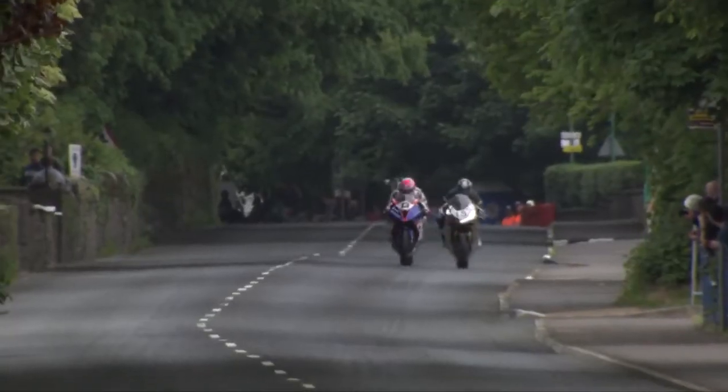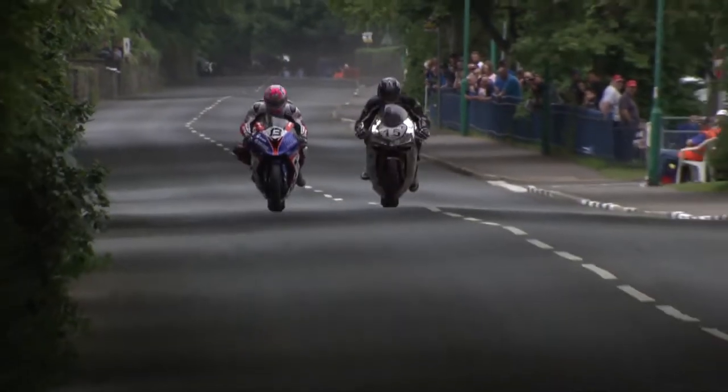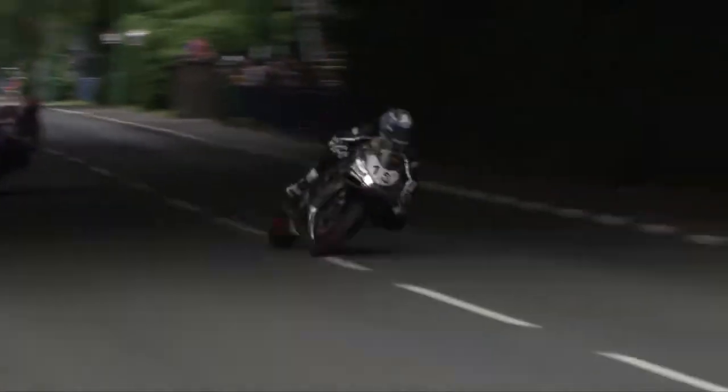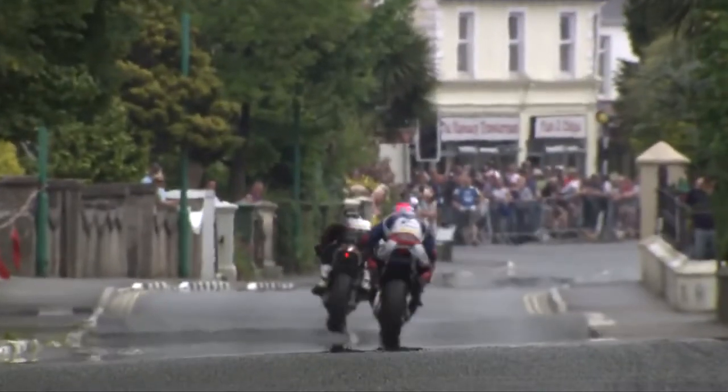The results are there — we came from 18th to 7th with the same motor. We developed the electronic package, we were able to engineer frame stiffness and characteristics into the bike, and we produced the fastest British bike ever around the Isle of Man.